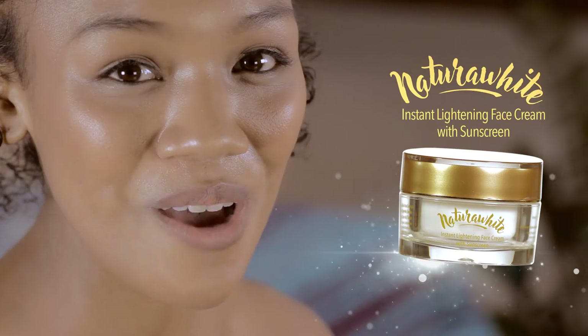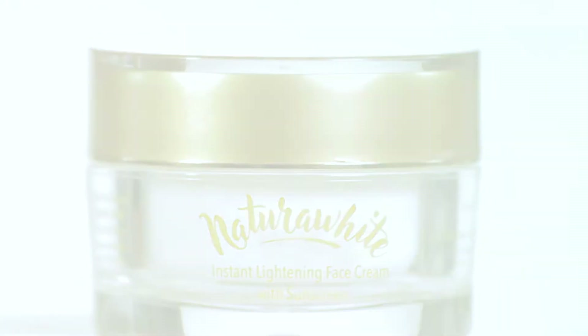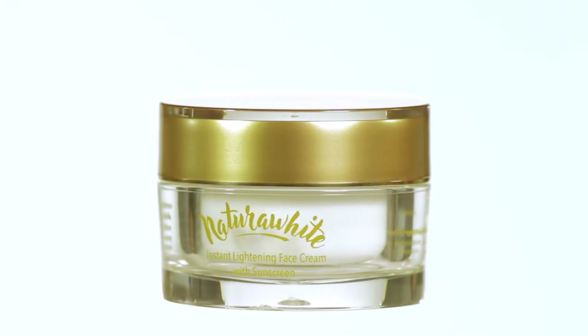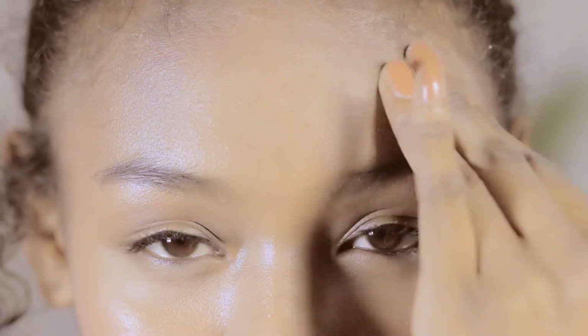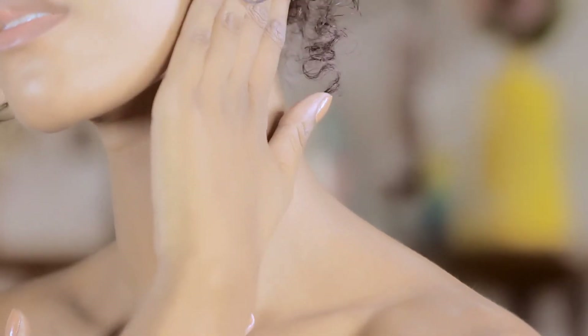I'd like to introduce to you its best friend, Uno Premier's Natura White Face Cream. Natura White Face Cream is an instant lightening face cream that is blended with organic ingredients too. It also has sunscreen protection and other vitamins that are safe for all skin types.